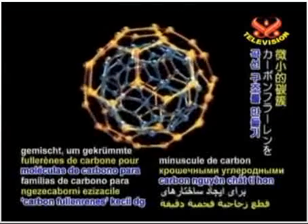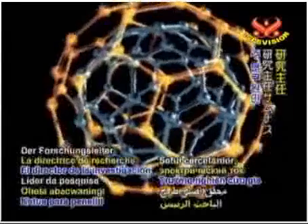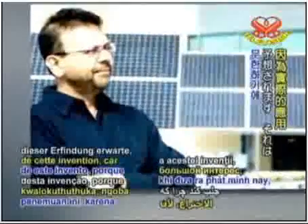The carbon nanotubes are combined with tiny carbon fullerenes to form curving structures through which electricity can flow. Lead researcher Semenath Mitra said that much interest is expected in the release of this invention because the opportunities for its application are endless.